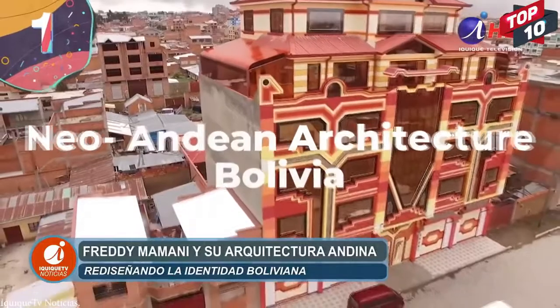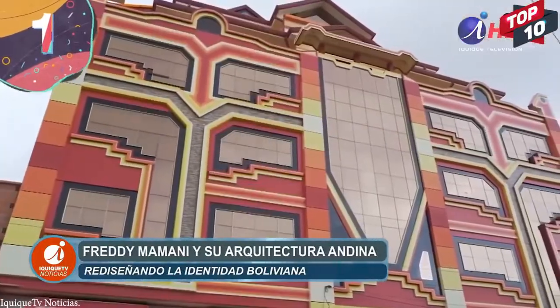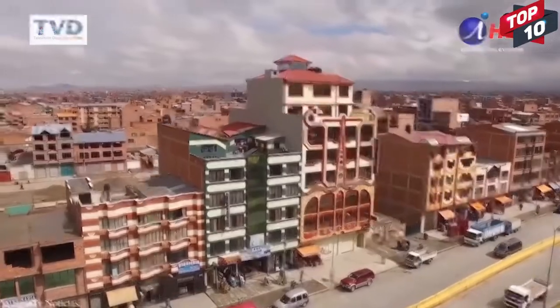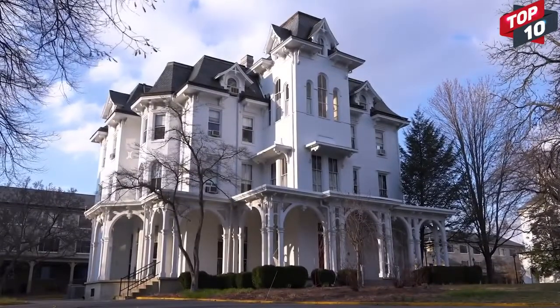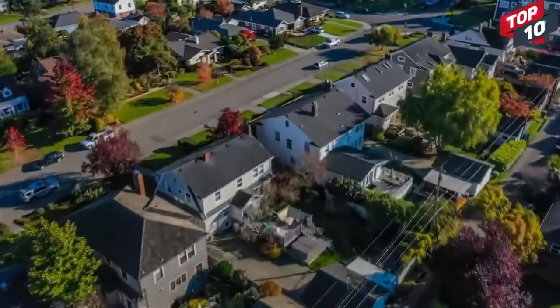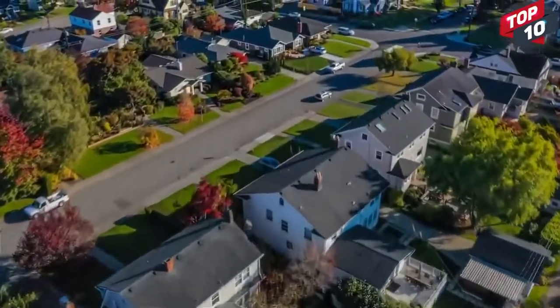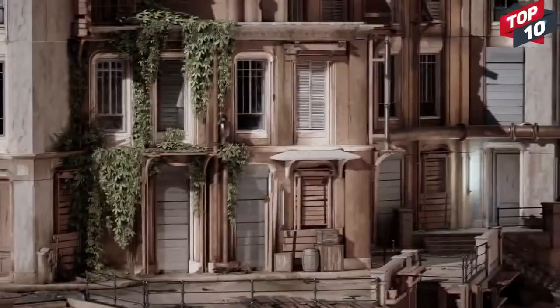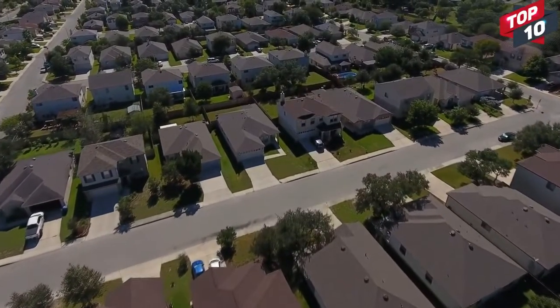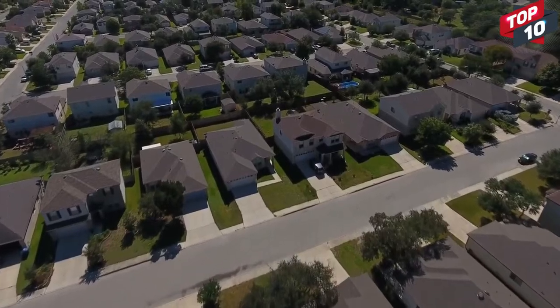Number 1: Neo-Andean Architecture, Bolivia. One of the things that defines a style of architecture is the way that it looks. It doesn't need a trained eye to guess when a house was built just from its size, the shape of the windows, and the overall aesthetic. But what will the homes of the future look like? There's one train of thought that they'll be similar to those seen in science fiction, with clean, straight lines and open spaces.